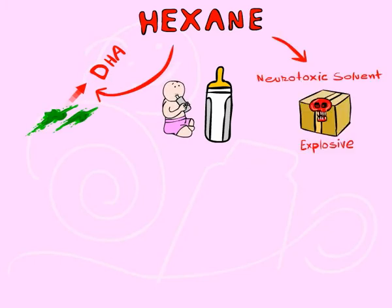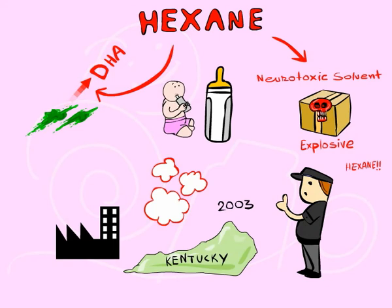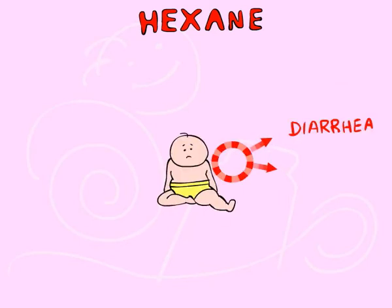Hexane is a neurotoxic solvent that is highly explosive. In fact, there was an explosion in Kentucky in 2003 downstream from a MarTech Biosciences plant that produces infant formula, and it was concluded by the Kentucky State Fire Marshal that the explosion was caused by the release of toxic hexane. Many natural soy formulas are also created using this chemical.